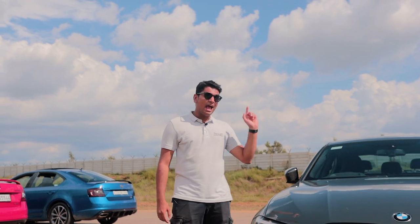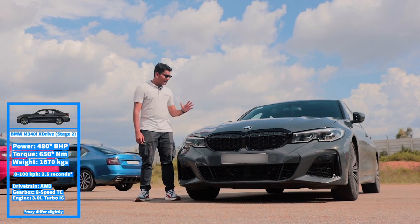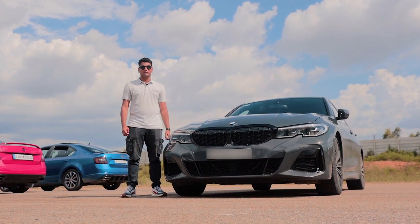This is a Stage 2 BMW M340i. It has a CSF charge cooler, an MST intake, and an MST catted downpipe. This thing now produces 480 horsepower and 650 to 700 newton meters of torque. It has an X-Drive all-wheel drive system, launch control, and an 8-speed torque converter gearbox.